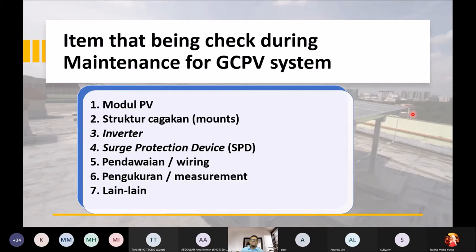Nombor empat adalah Surge Protection Device (SPD), alat untuk mengalirkan lebihan arus ke bumi terus kalau sistem kena lightning strike, tanpa merosakkan sistem kita. Nombor lima adalah pendawaian (wiring) — wiring penting untuk kita buat maintenance, pastikan terminal ketat dari masa ke semasa.